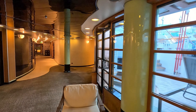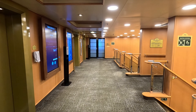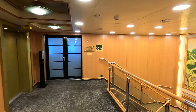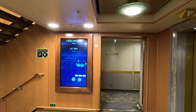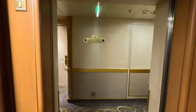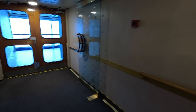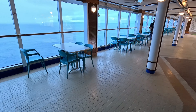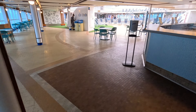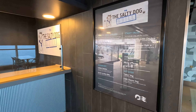Down on deck 16, the Sun Deck, at the aft you'll find Adagio and Sabatini's. Sabatini's is the Italian specialty dining restaurant on the ship with beautiful decor. Across the way is Adagio, a cocktail bar where you can see the bar on the left with lots of comfy seating and tables. For deck 16 here at the aft, that's about it.